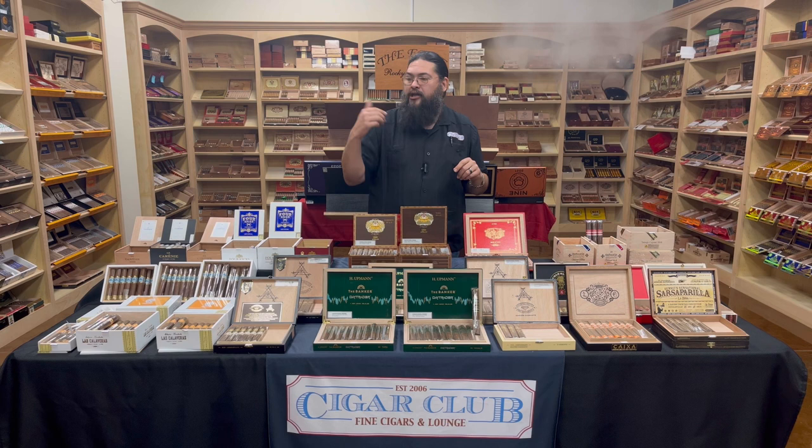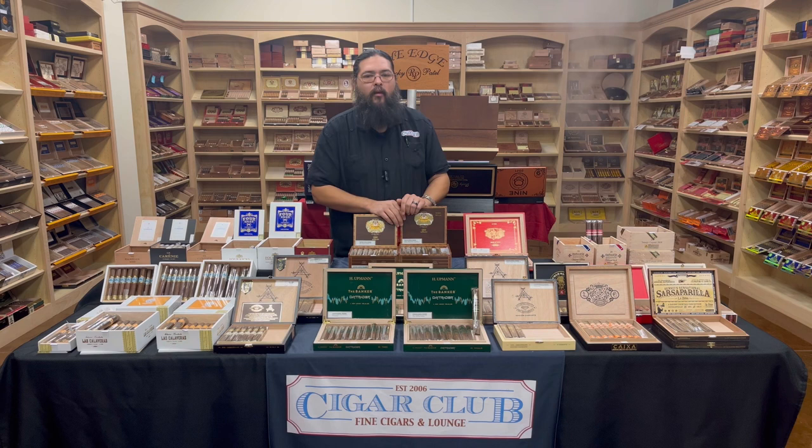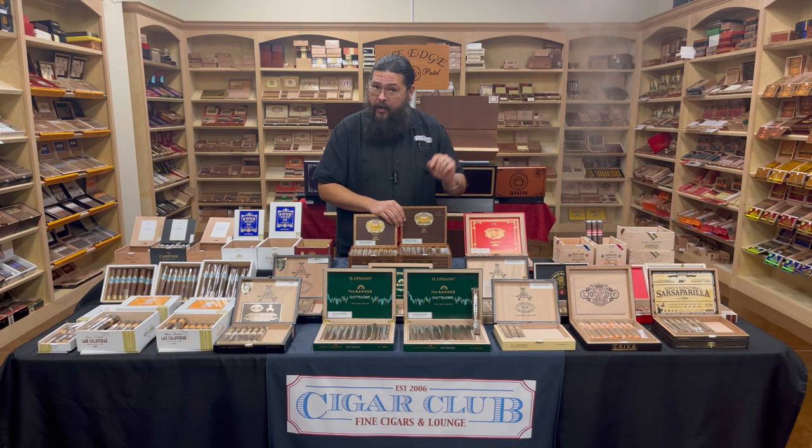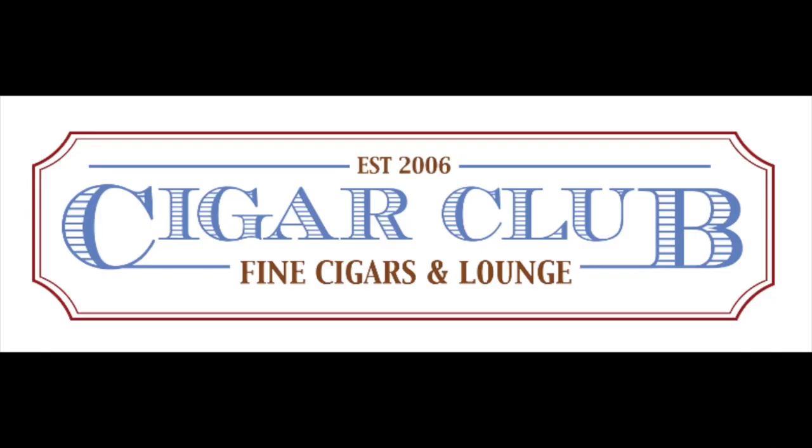We also have The Banker: Herman's Batch here on our shelves as well. Two new things from H. Upman, and they are ready to smoke — come by and check them out here at Cigar Club in Southeast Texas. We also have them in our Lake Charles store, so both options should be available at both locations. That's going to wrap us up for this week's edition of the Humidor Report. Make sure you subscribe and turn on notifications, and thanks for tuning in — I'm Justin, and we'll see you at the club.